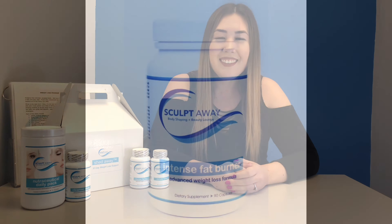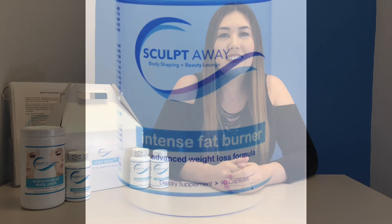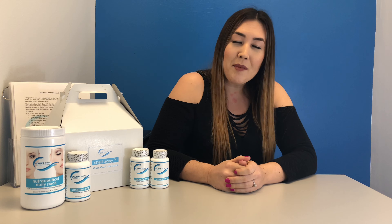Let's start with SculptAway's Intense Fat Burner. This fat burner contains a unique blend of natural compounds specifically designed to turn your body into a fat-burning machine. This supplement also promotes preferential loss of fat mass, detoxifies, provides you with increased energy, and encourages lipolysis — fat destruction.